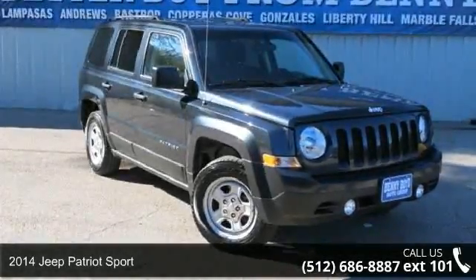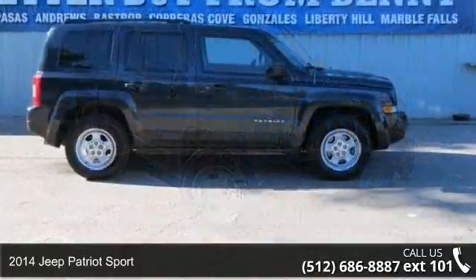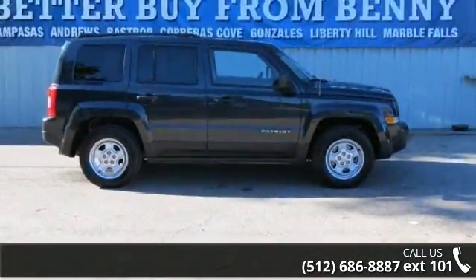Arrive in style with this 2014 Jeep Patriot Sport. If you are looking for a first-rate auto, this one could be yours today.